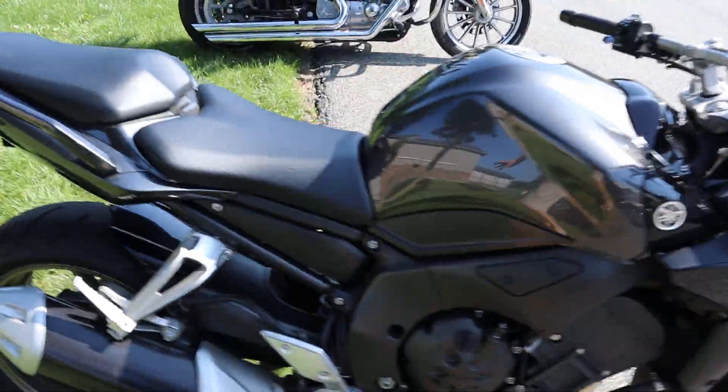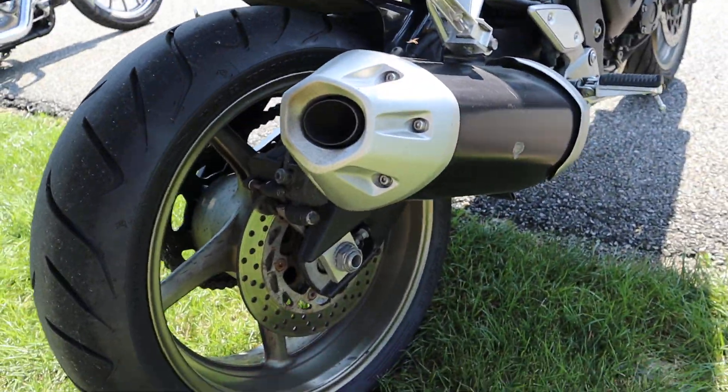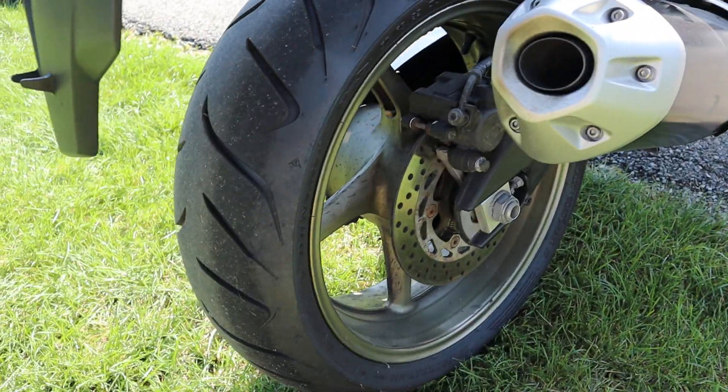This bike has like brand new tires, front and rear. Tons of tread on them. I think they're Sportmax? Yeah, Dunlops.